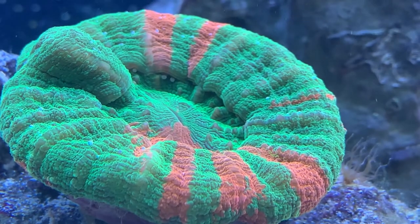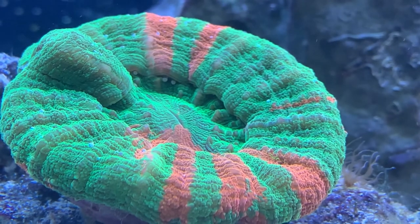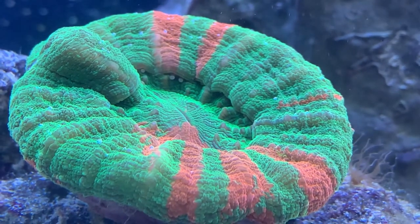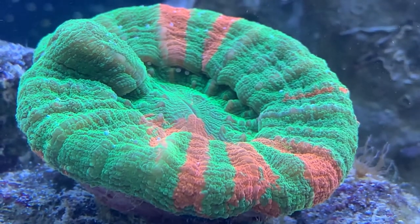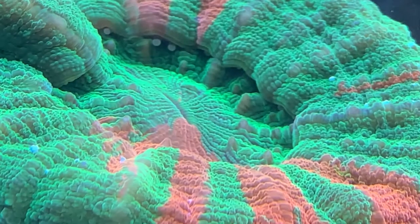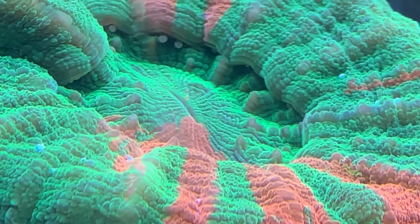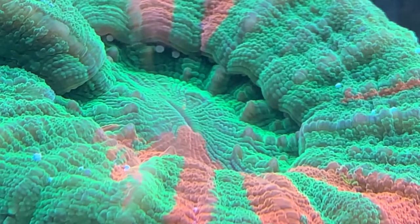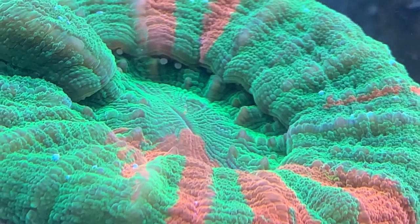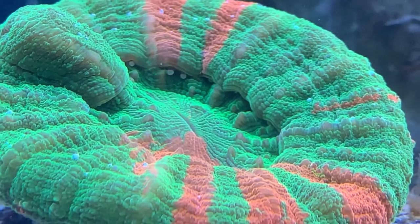Hey everybody, it's Brock and we got a brand new episode of All About Hope. Today we got a brand new coral video — one that's been asked for a lot. We're going to jump right into it: today we're learning all about the Scoli, or the Scolymia coral. Everybody likes to say these guys are beautiful and you can find some wild, wild colors on them.